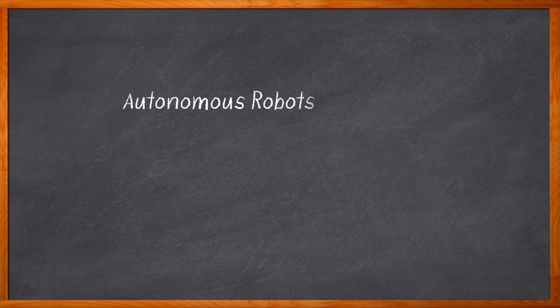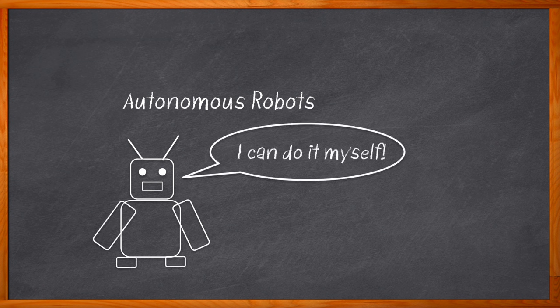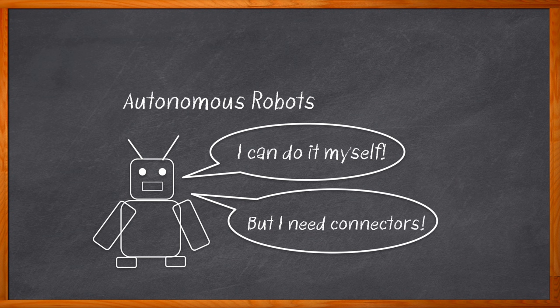When I say the words 'autonomous robots,' what comes to mind? Maybe a vacuum, maybe a rover on the red planet, or maybe a fancy coffee-making robot at the airport. Based on the rate of innovation in the autonomous robotics arena, if I were to ask you that same question six months or a year from now, you'd have a list of examples a mile long. A vital component to any autonomous robotic application is the connectivity solutions we choose to employ — and that's exactly what we're talking about today.